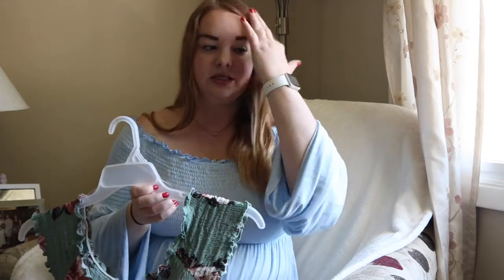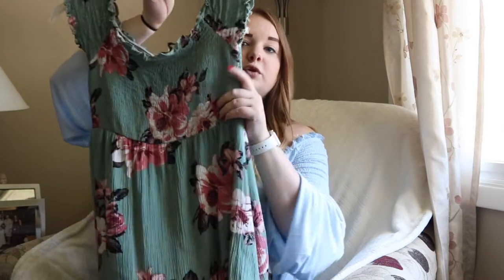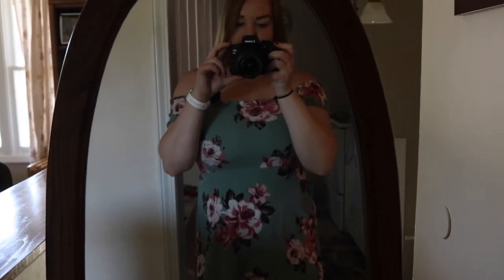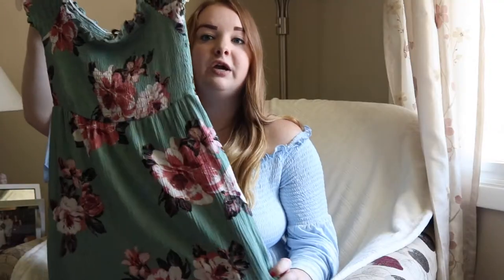Last but not least, the last dress I purchased recently is a really cute off-the-shoulder dress from Tilly's. What I love about it is that it cinches in at the top so it makes you look a little thinner, then flows out at the bottom. I've been noticing a lot of clothes this summer are either off the shoulder or have that cinch detail, and you'll see a couple other pieces I have with that as well. I just love the color — it's super cute, floral, and great for summertime.